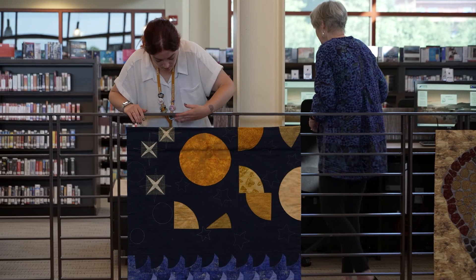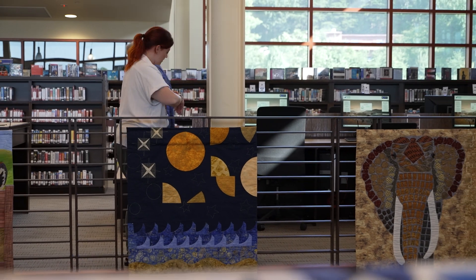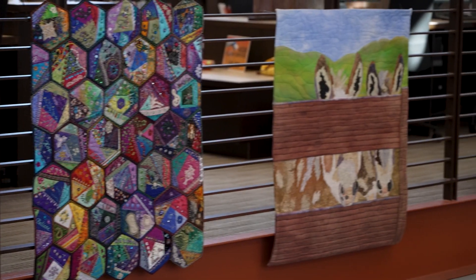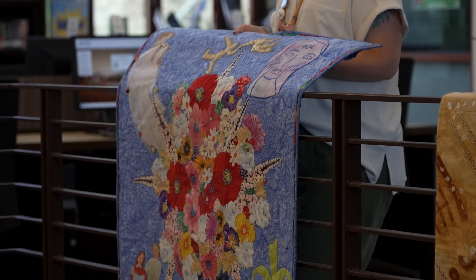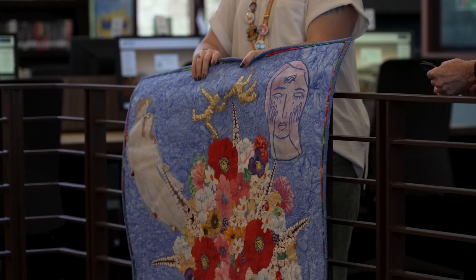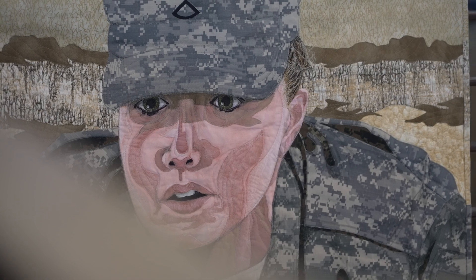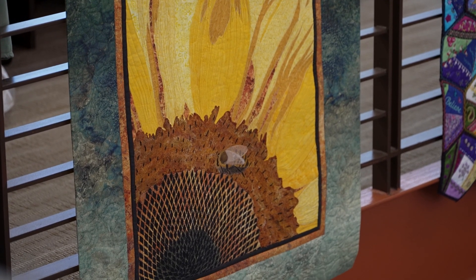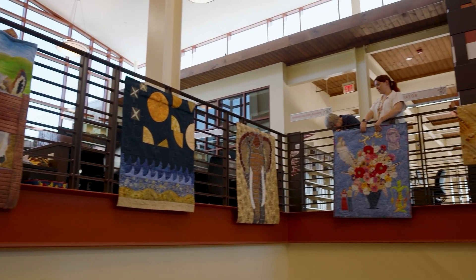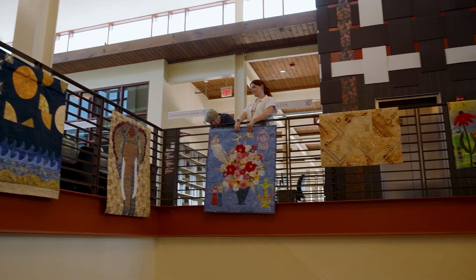We love art. We love quilting. It's an outlet. It's like taking a paintbrush and a canvas and painting on it. Except we use snippets of fabric and lace and things we find — things that have meaning to us — and we put them on a piece of muslin. And that is our canvas.